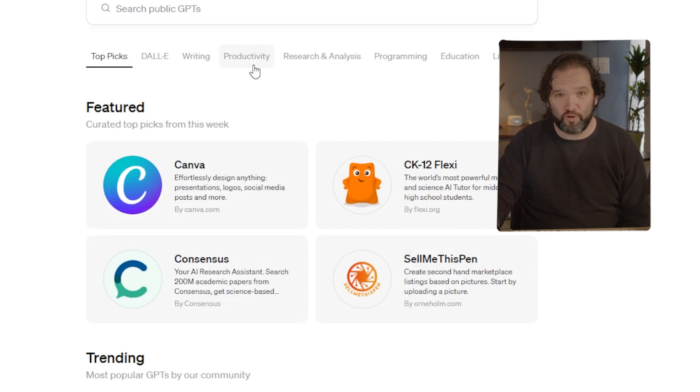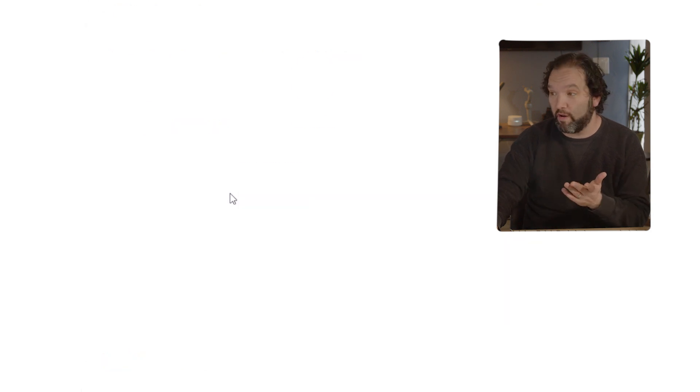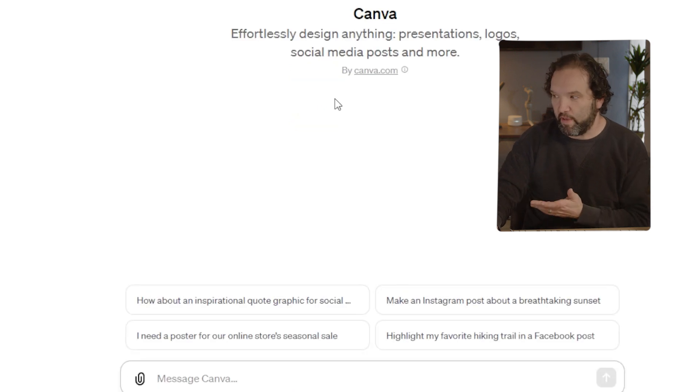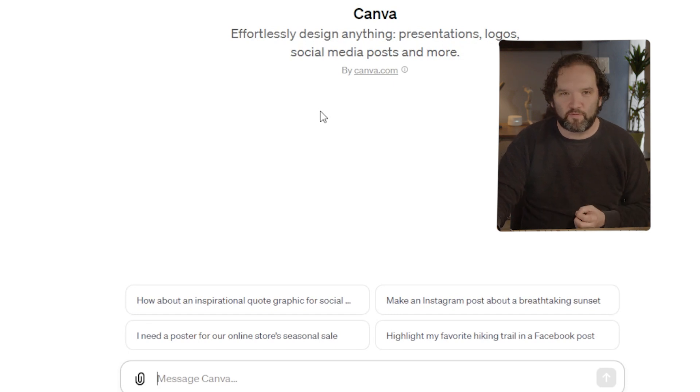This list is in no particular order. I want to start with the Canva GPT — you can see it's even on their main page as the number one featured GPT. You can effortlessly design anything: presentations, logos, social media posts, and more. This is a more enhanced version of the plugin they've already created.